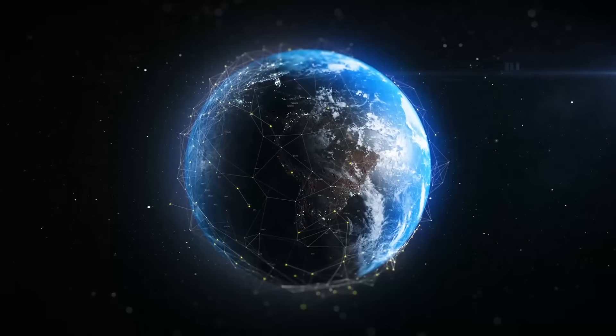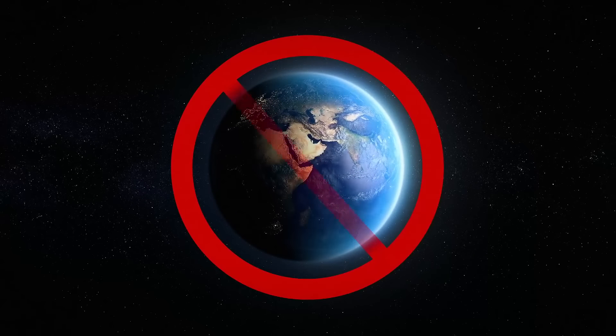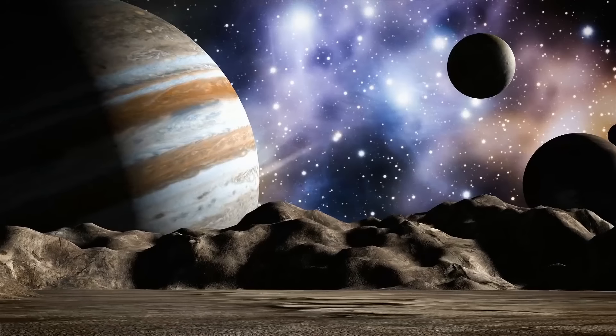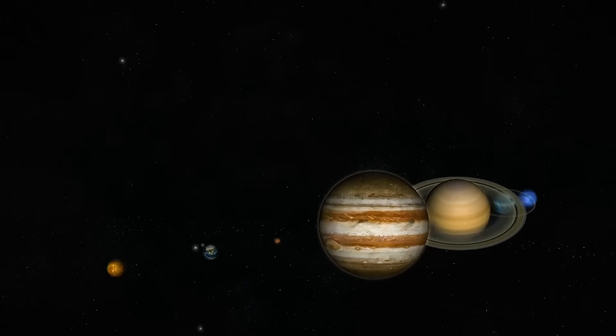Let's imagine that humans have evolved to survive on very little oxygen. That means the Earth is now a no-go zone for us, and now we can live only on planets with little to no oxygen. It's time to build new homes on Mercury and Jupiter — so let's explore what life would be like if that happened.